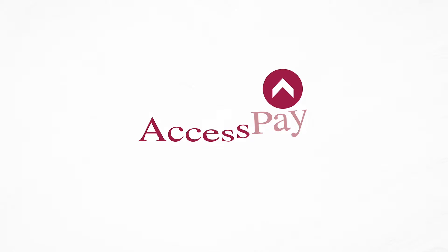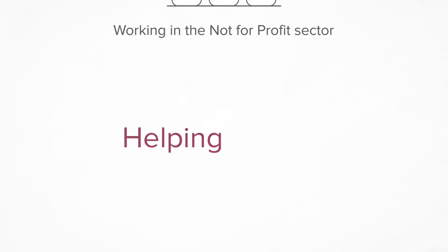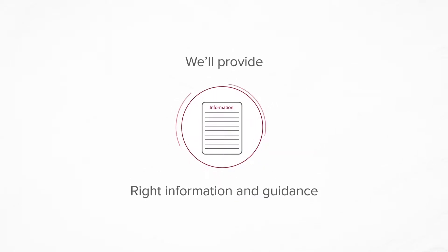Which is why Access Pay offers you Access Auto, a fantastic service to support employees working in the not-for-profit sector, helping you to make the right financial decision and get the car you want. We'll provide the right information and guidance specifically tailored to your financial circumstances.